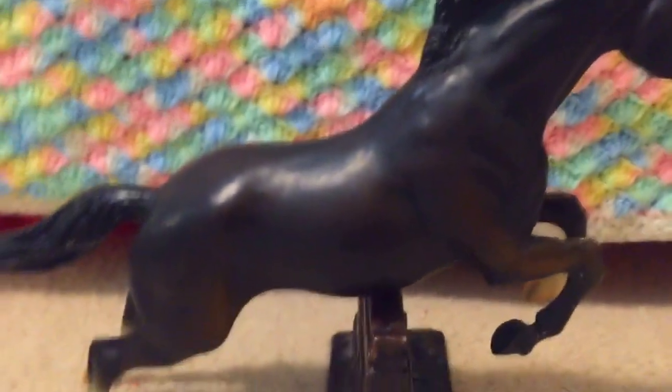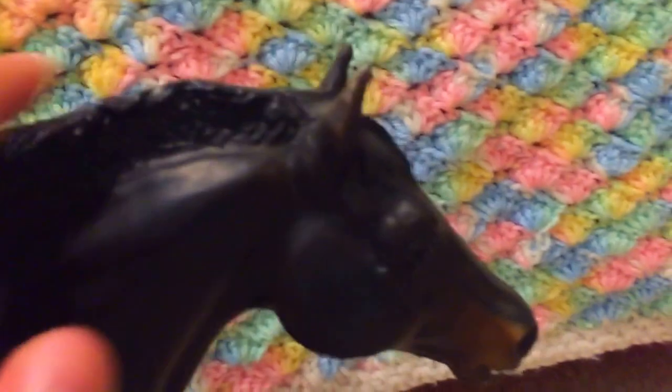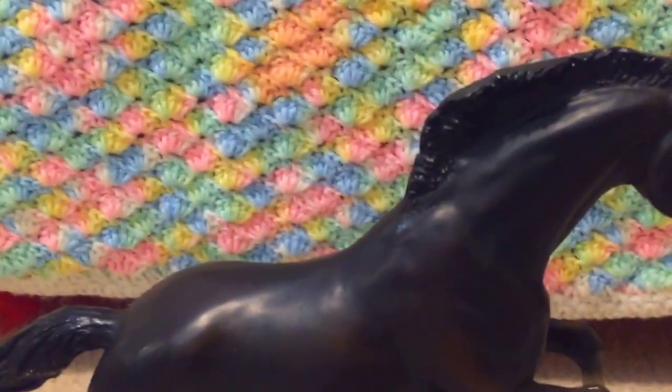This next horse is definitely one of my favorites. He has a stand that's removable, and he's jumping over what looks like a fence. He looks kind of black on screen but has some brown shading. His face has a few markings and a little star-like marking. His mane is straying in the wind as he jumps — you can also flip him around if you want him to look like a goofball. Very convenient if you're looking to buy him.